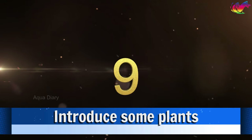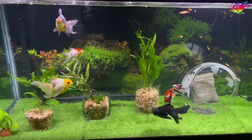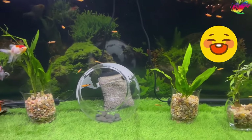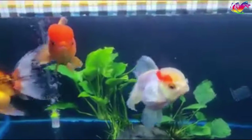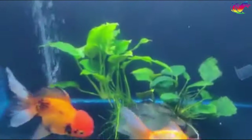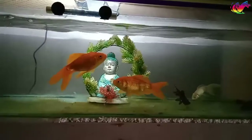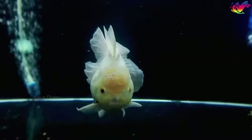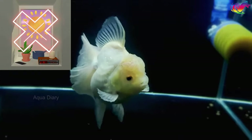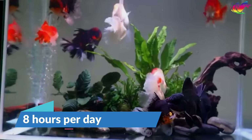Number 9: Introduce some plants. One of the most significant advantages of live plants is their ability to produce oxygen. Since goldfish naturally inhabit plant environments, incorporating them into your aquarium replicates their natural habitat and reduces stress. Goldfish, being omnivorous scavengers, may enjoy nibbling on plants from time to time. Live plants also contribute to the overall aesthetic appeal of your aquarium, and goldfish find comfort and security in sleeping beside plants. Ensure decorations are free of sharp edges or small holes. Keep the aquarium away from direct sunlight to prevent algae outbreaks, and aquarium lights can be left on for around 8 hours a day.